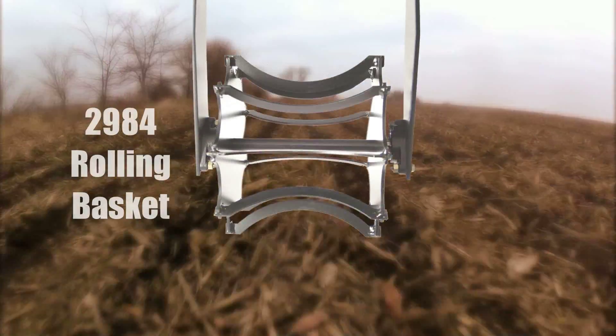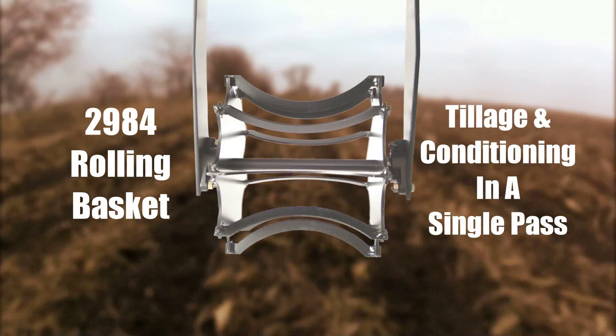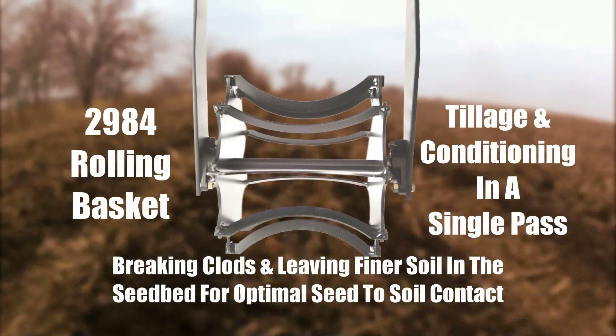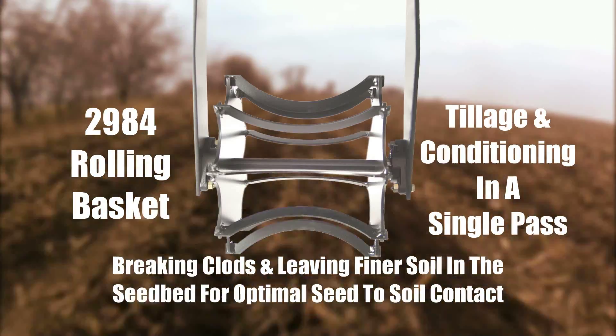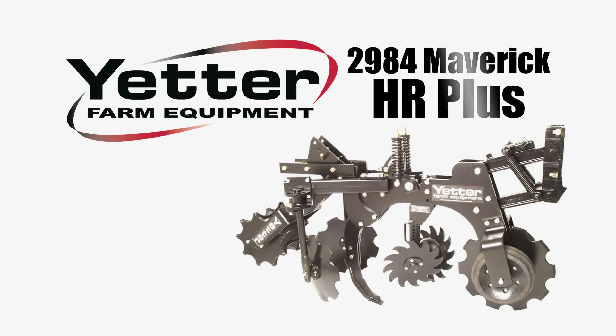The 2984 rolling basket allows for tillage and conditioning in a single pass, breaking clods and leaving finer soil in the seedbed for optimal seed-to-soil contact. The revolution is on, and Yetter's 2984 Maverick HR Plus is leading the charge.